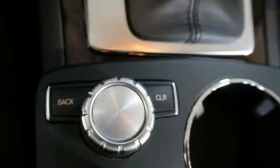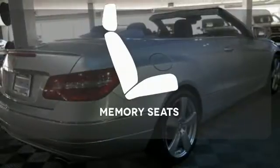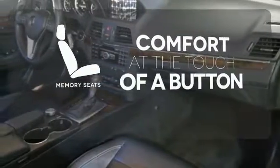Peace of mind is there for you too with the multiple airbags and emergency communication system. Get comfortable with the touch of a button thanks to the memory seats.